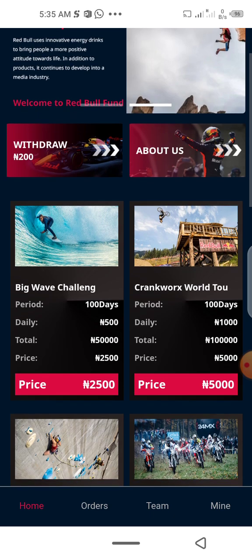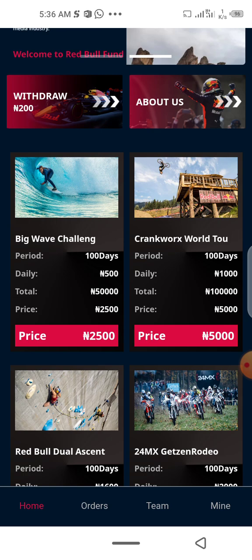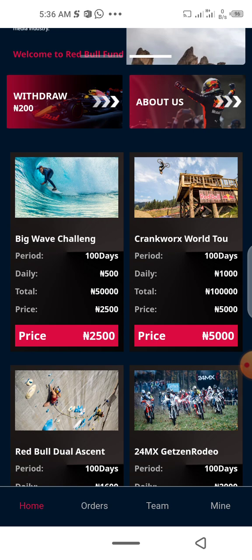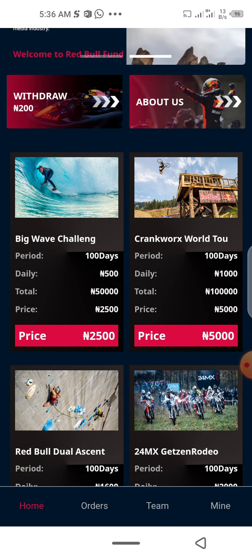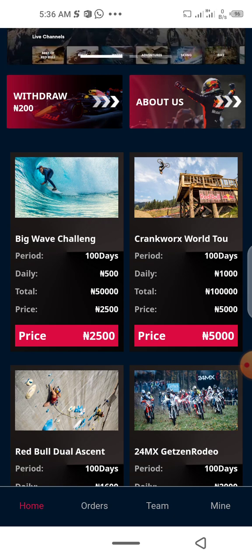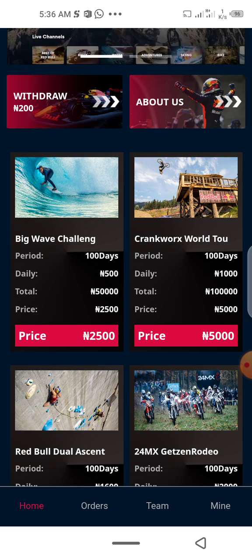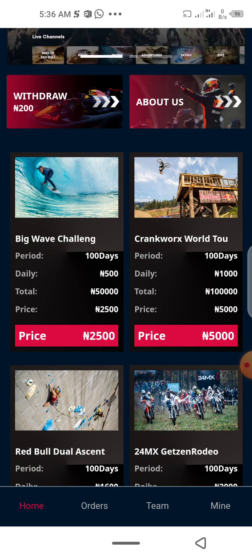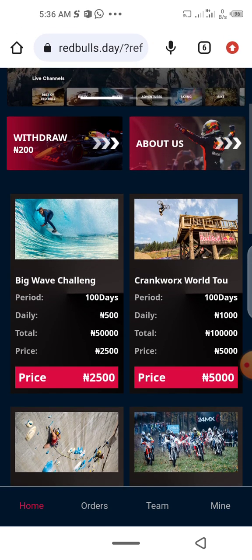These are the investment tiers you can start with. Remember my first rule: invest what you're willing to lose. Don't go ahead and invest your hard-earned savings. Invest what you're willing to lose, don't be greedy, get back your capital, and then grow from the profit. I have a friend who made close to a million from a platform before it went down — he invested a little and made a lot. So please, invest what you're willing to lose.